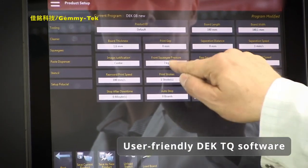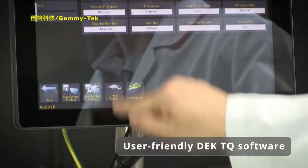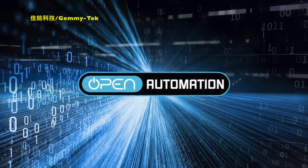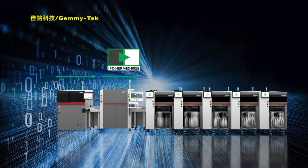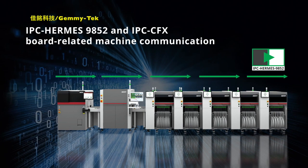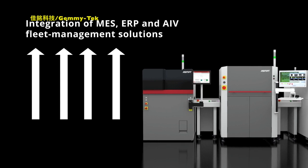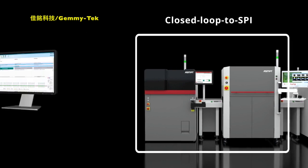Our advanced software supports all programming and process steps in the way you're accustomed to. The DEKS TQ platform fits seamlessly into the open automation concept and supports IPC Hermes and IPC CFX board-related machine communication along the line, as well as robust integration of MES, ERP, and AIV fleet management solutions.